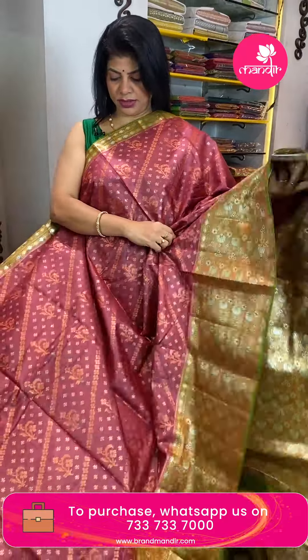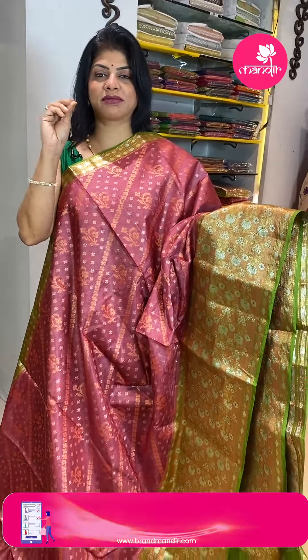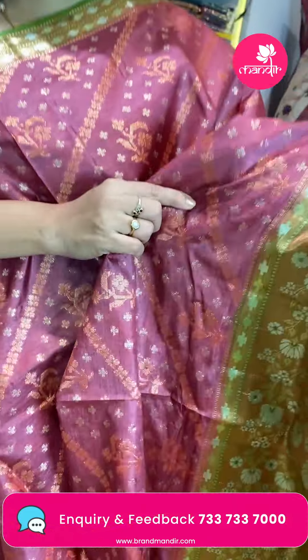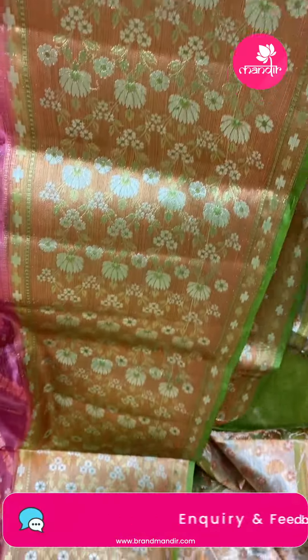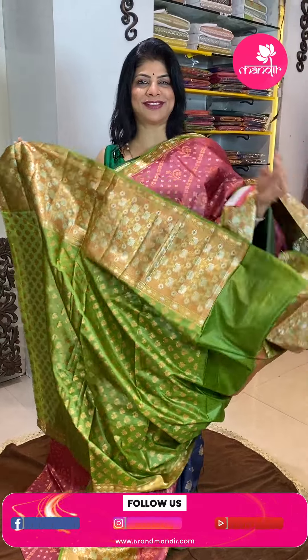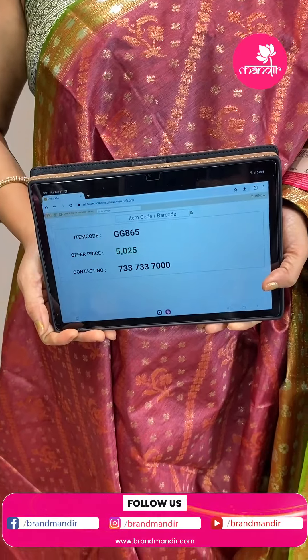Next saree — tassar in rustic peach shade with green combination. Cross diamonds plus buttas, geometric style plant buttas with florals and leaves. Contrast border — kaddi shredded design with very pretty florals and stems. Pallu contrast with beautiful rounds, florals, and contrast border with buttas. Very fabulous — price is 5,025 and GG865 is the code.